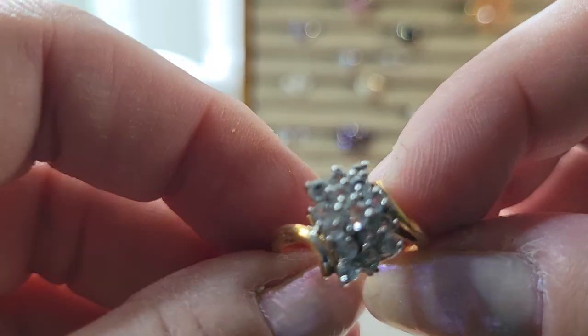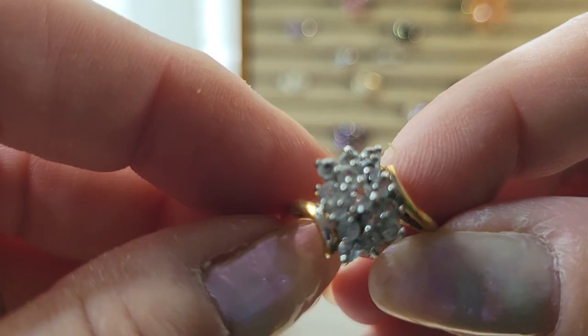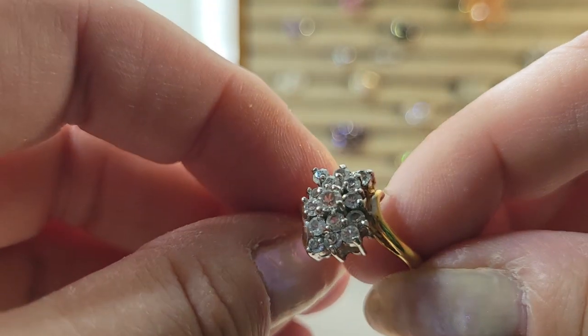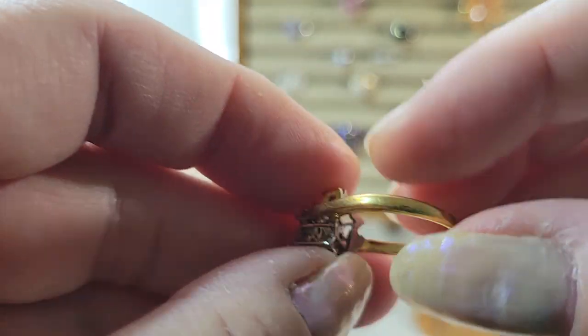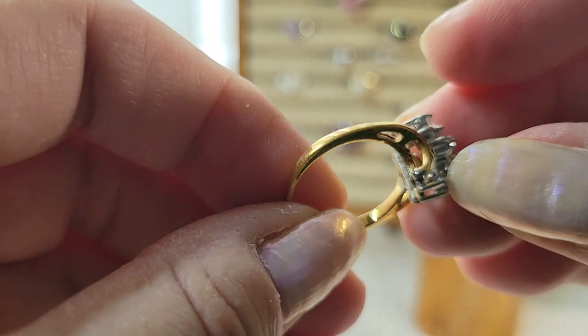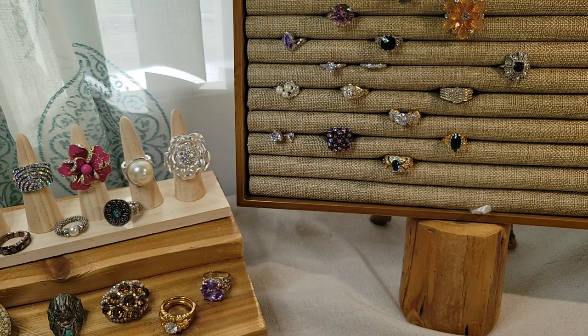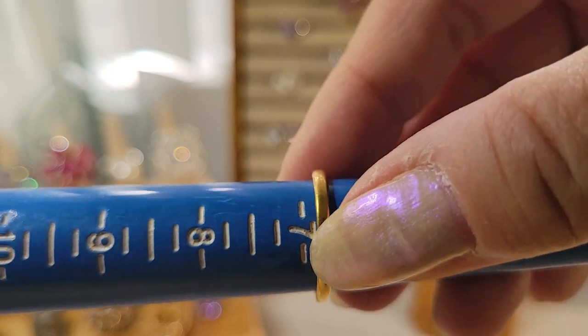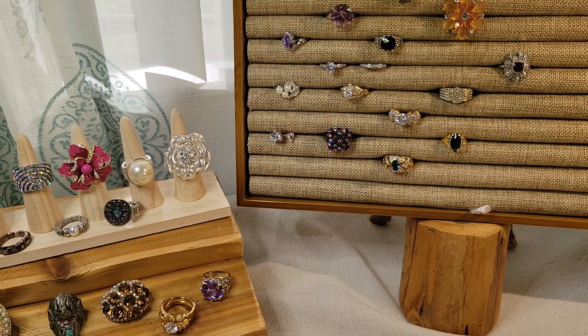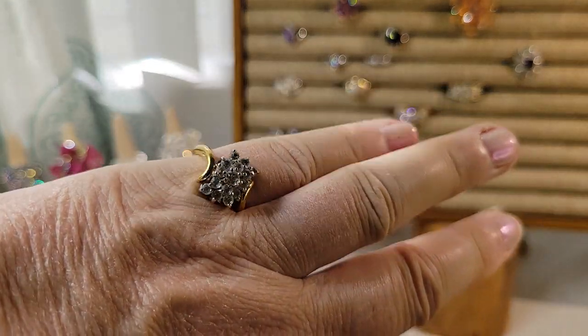Here's a big honker — what is this, a cocktail ring? It's a cluster of rhinestones — not diamonds — on a gold tone band. Looks like it's in okay condition. No markings. About six and three quarters.